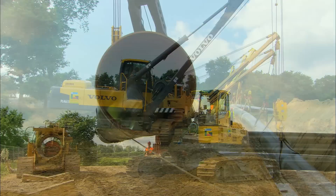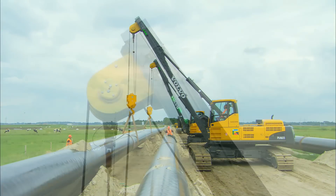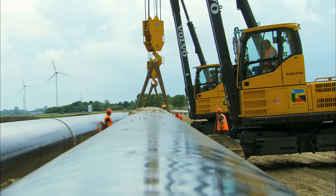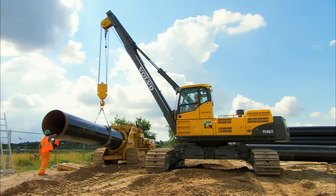The pipeline business will evolve thanks to Volvo's new concept of versatile and trusted machines. The PL4611 will become a vital partner to contractors who need to overcome their upcoming challenges in the most profitable way. The PL4611 — the future of the pipelaying business.